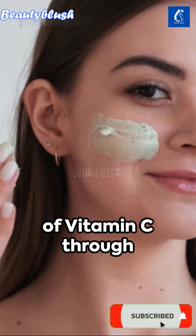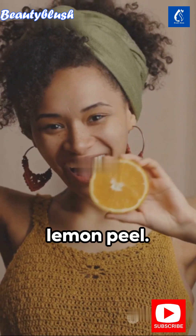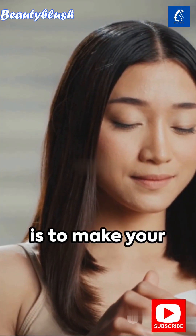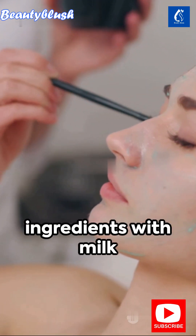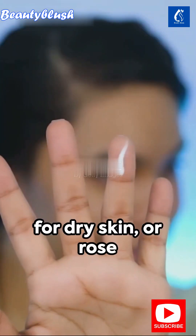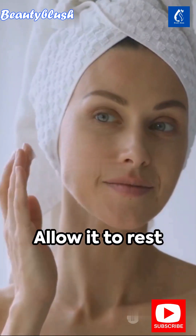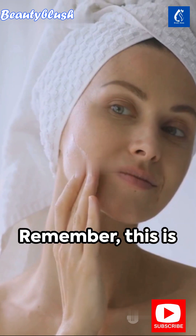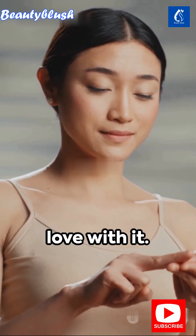Next, we add a dose of vitamin C through a small piece of beetroot. If unavailable, use lemon peel. Remember, the goal is to make your cheeks pinkish, not to change your skin color. Blend these ingredients with milk for dry skin or rose water for combination or oily skin. Allow it to rest before applying. Remember, this is not just a remedy — it's a love letter to your skin. Embrace it, fall in love with it.